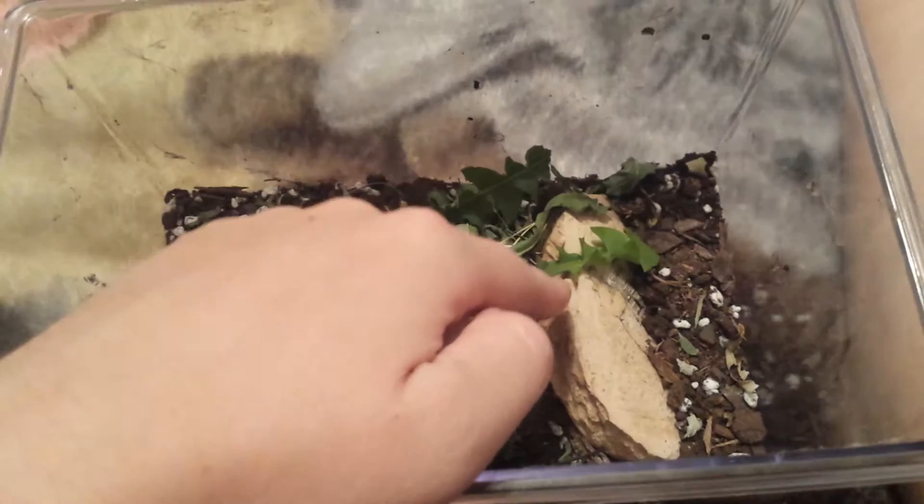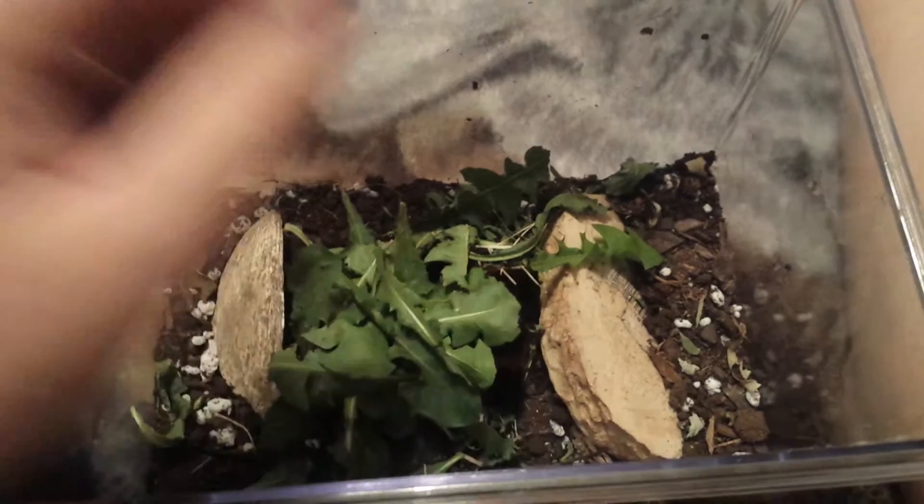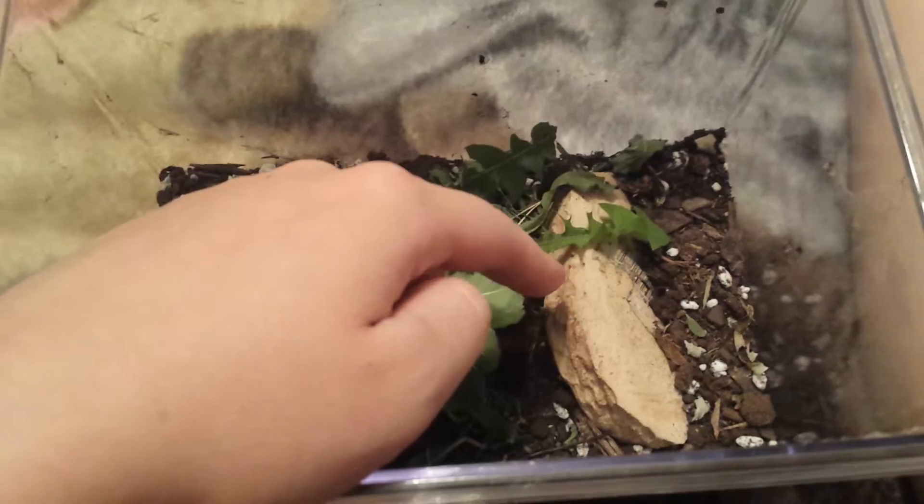And I put that into the dirt too because Puffball — I keep forgetting his name, I think it's Puffball — Poofball or Puffball, whichever one it is, likes to stay under this hide that I put in here.